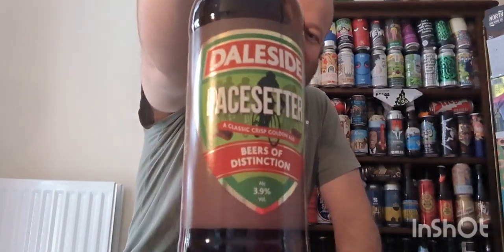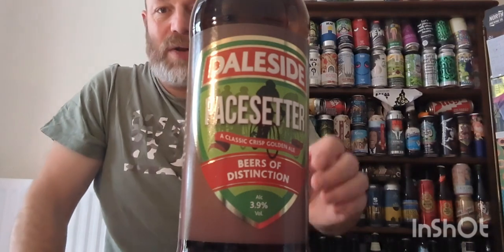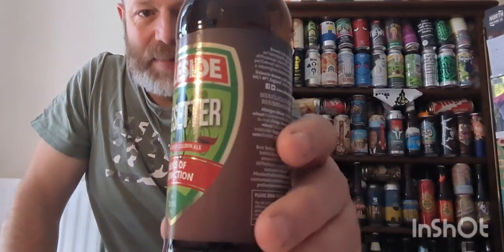We're off to Harrogate, to Daleside Brewing Company. We have got one of their core range ales and it is a bottle of Pace Setter, clocking in at 3.9% ABV.